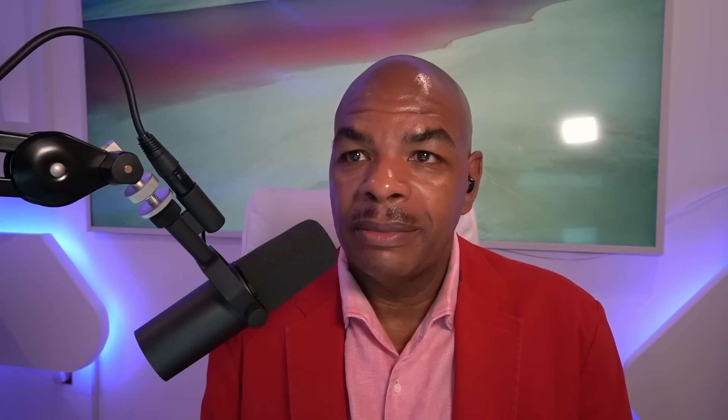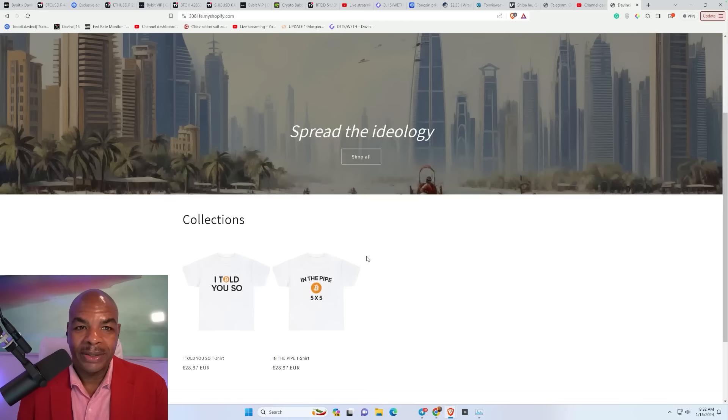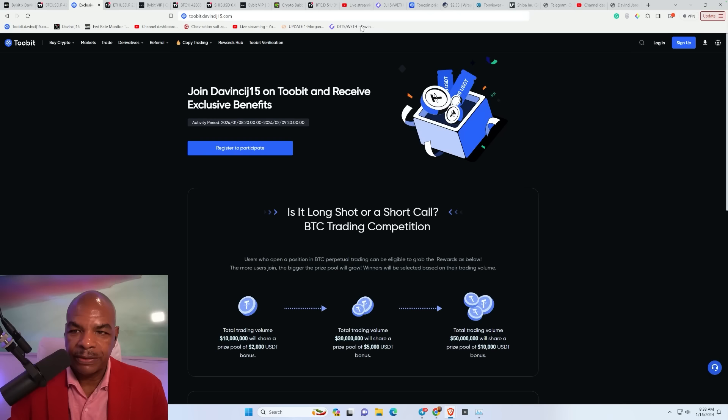Some of the ones I've learned about. But first, I want to talk about this new merch store I'm setting up — it's just early stages. It's on Shopify, and if you're interested in getting some 'I Told You So' and Pi 5x5 t-shirts, I'll put that link in the description below. We're going to do a little bit of news on Shiba, then go straight into TA on Shiba, Bitcoin, and Ethereum. If you're interested in trading, head over to buybit.davincij15.com or 2bit.davincij15.com — links are in the description.